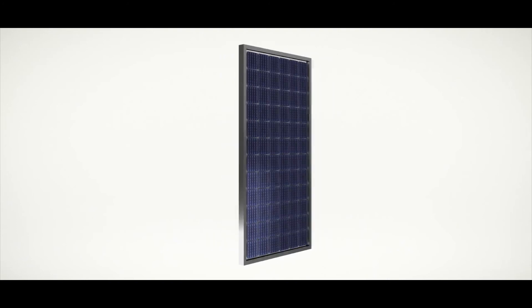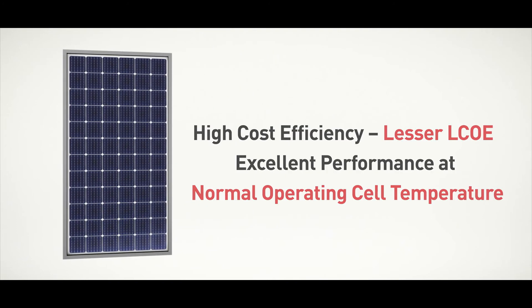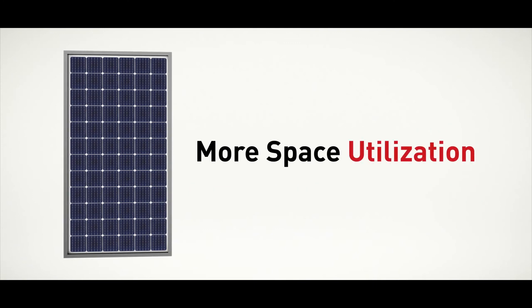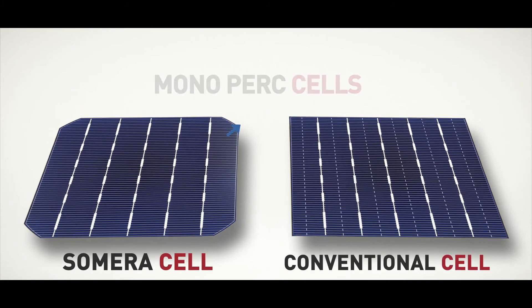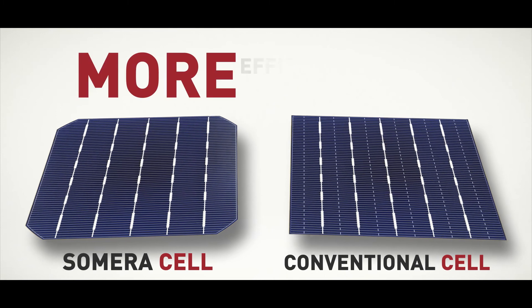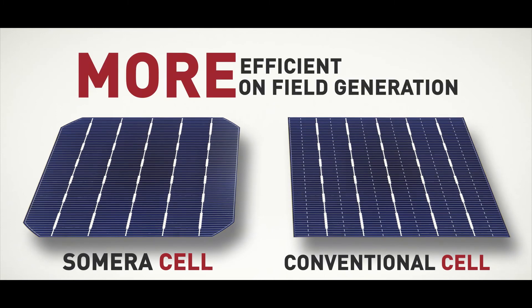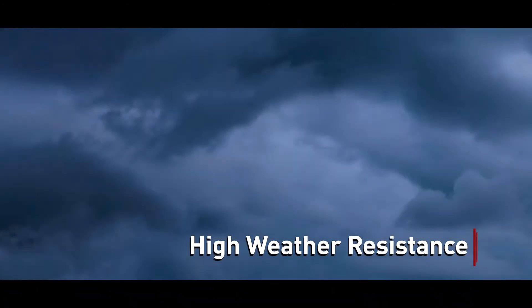Somera offers lesser LCOE and excellent performance at NOCT, providing 1% more annual generation compared to polycrystalline cell modules. Somera uses mono PERC cells which are 2.5% more efficient than conventional polycrystalline cells, leading to more efficiency and more on-field generation — making it ideal for the long run in different weather conditions.